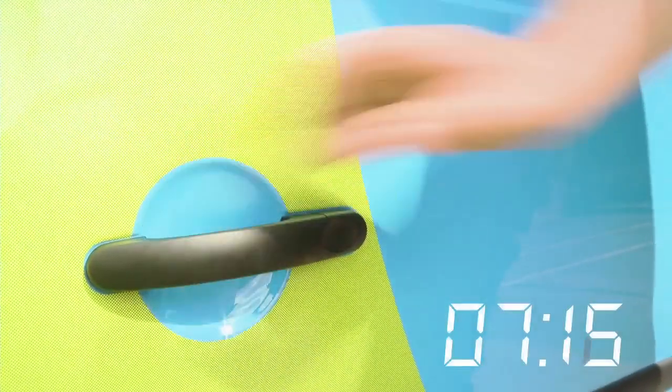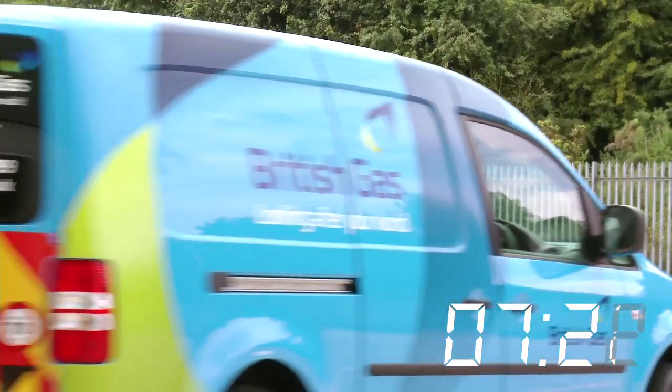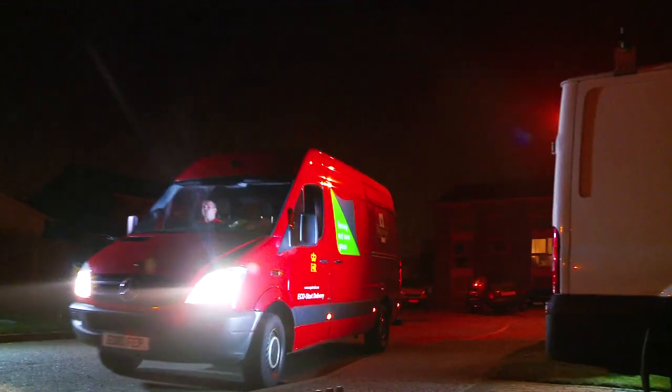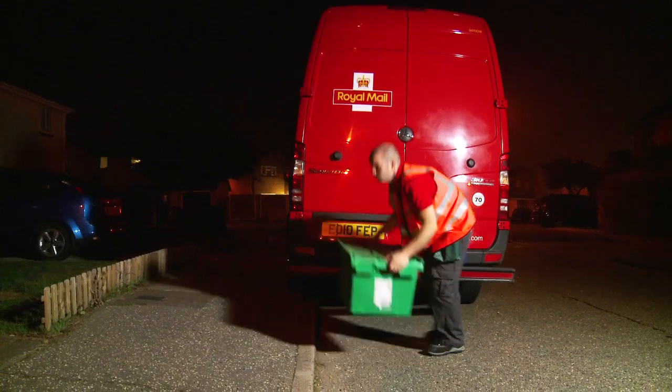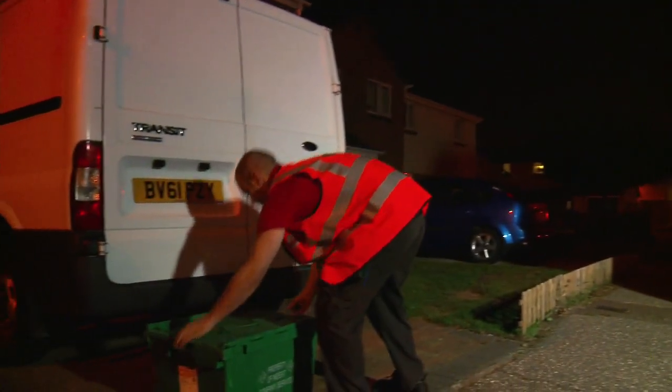It's still early and a field engineer is collecting his Royal Mail Relay delivery before his working day begins. Another way we support service teams is by providing in-boot delivery to residential addresses. This service means a field engineer will already have what they need when they get behind the wheel in the morning.